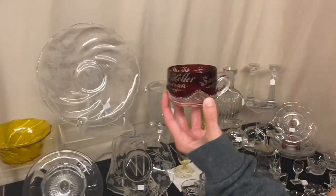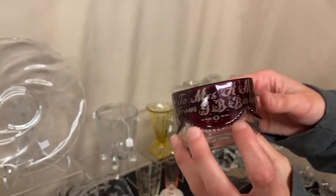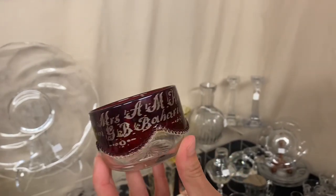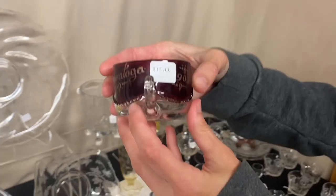Here we have a Beaded Swag souvenir of Saratoga, New York — $15. It's inscribed to someone from what looks like B.B. Barnum or similar, dated 1903.